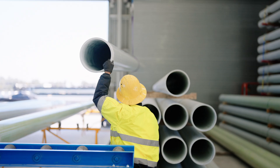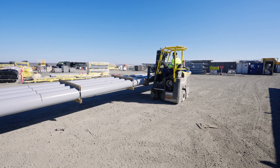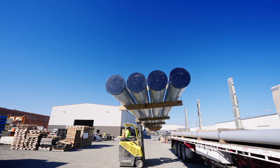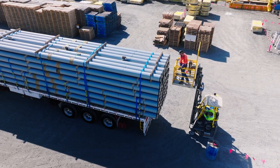Being 50% lighter than poles made from traditional materials, FRP utility poles are safer to handle, transport and install. This leads to improved health and safety for both workers and the community during installation, reduced wear and tear on equipment, and improved transport efficiencies.